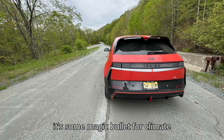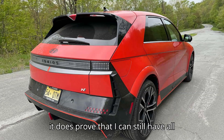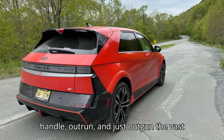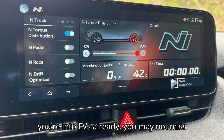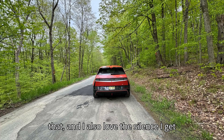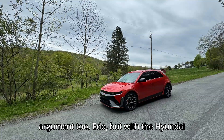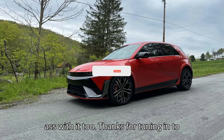I won't lie and say it's some magic bullet for climate change — it's good, but not that good. But it does prove that I can still have all of those internal combustion sensations in a package that can be charged in my garage. And as an added bonus, it'll out-handle, out-run, and just out-gun the vast majority of cars that run on gasoline. If you're into EVs already, you may not miss transmissions and engine sounds — I also love the silence I get with most electric cars. If you're a gas car purist, you'd rather go that route than simulate anything — I understand that argument too. But with the Hyundai Ioniq 5N, I can have my cake and kick some ass with it too.